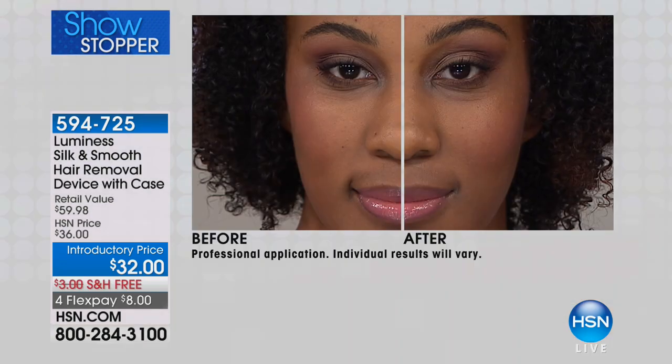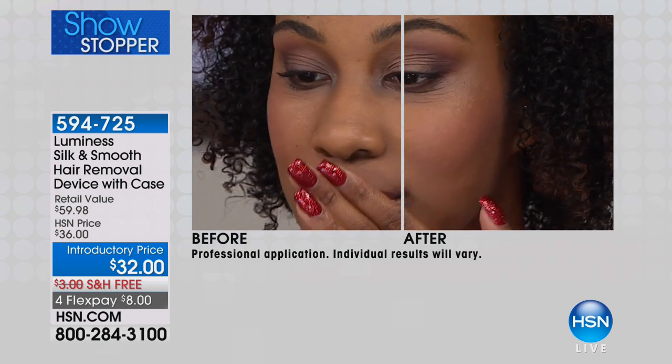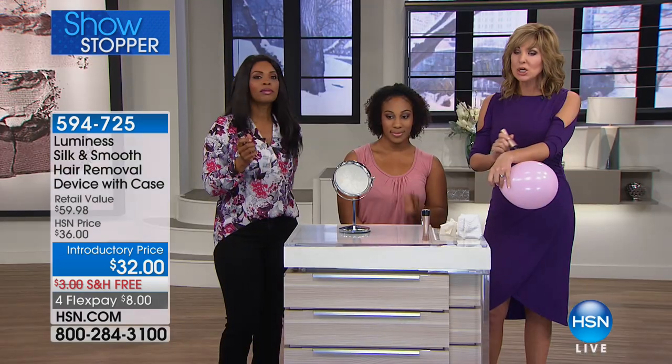Stop reaching for the tweezers, stop with the blade shaving that gives you bumps and stubble. You can see with the first use it's going to get rid of the hair anywhere you want. You can do it on the fly — take it to work, put it in your handbag, take it on vacation. You can do your legs, your bikini line, your forearms, underarms, chin hairs, upper lip, that peach fuzz — wherever it is.